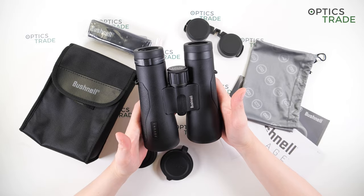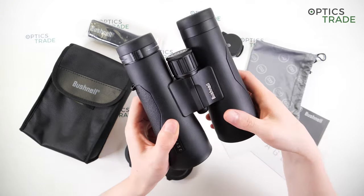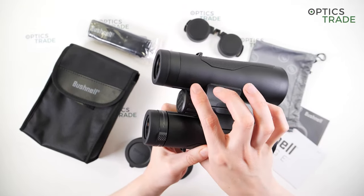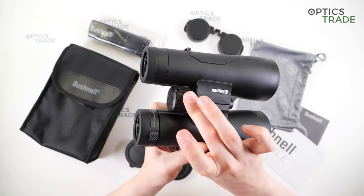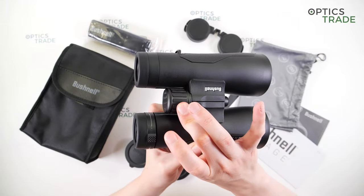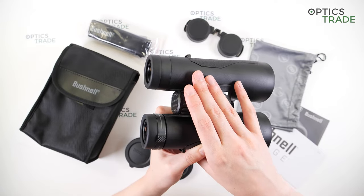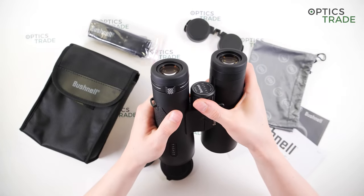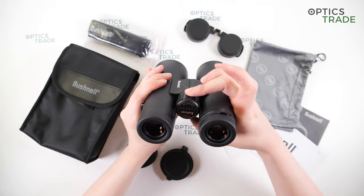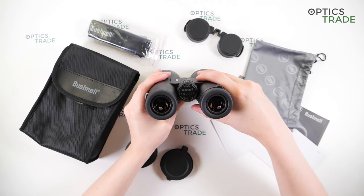You can sharpen the image with the focus wheel at the center of the binoculars, which features thick ribs for a better grip, even with gloves. The turning is really easy and you can turn it with just one finger. However, the focusing mechanism build quality could be better. The focusing is slow, making it better suited for hunting, though it can also be used for bird watching.